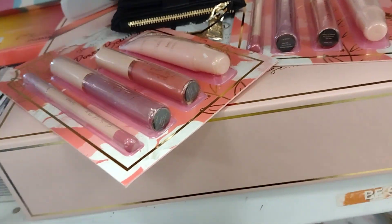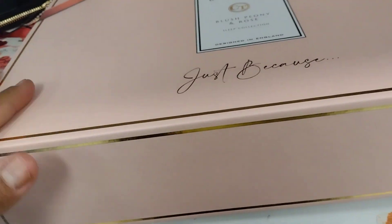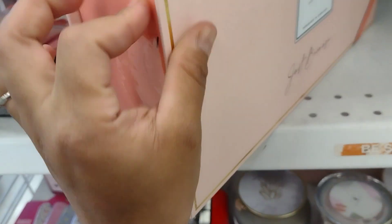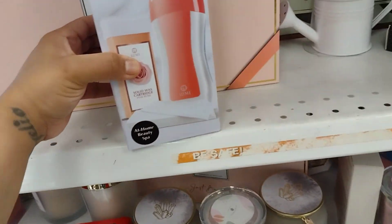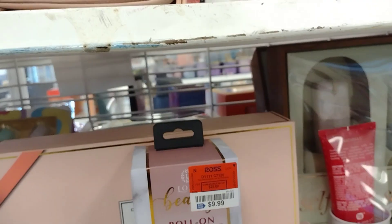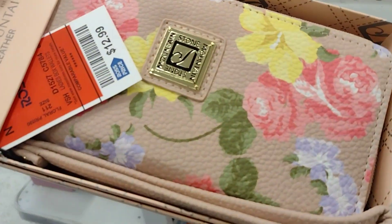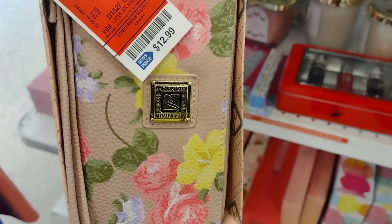Let's see what this one is — this is Charlie's. I'm gonna have to open this one. They also have rolling waxing kits for $7.99. And don't forget about the wallets — the Stone Mountain leather wallets are so freaking nice for only $12.99, guys.